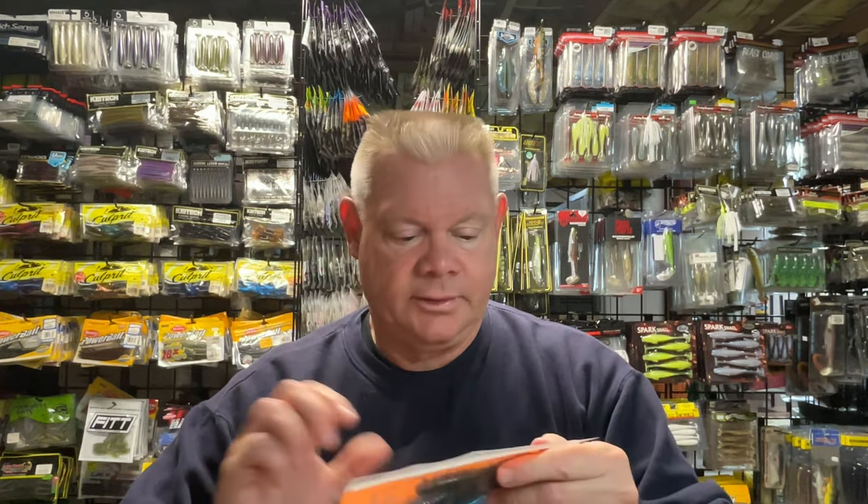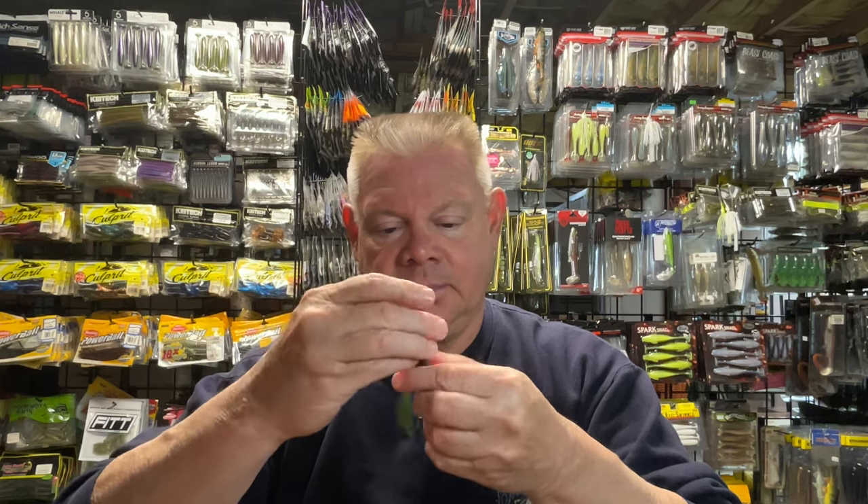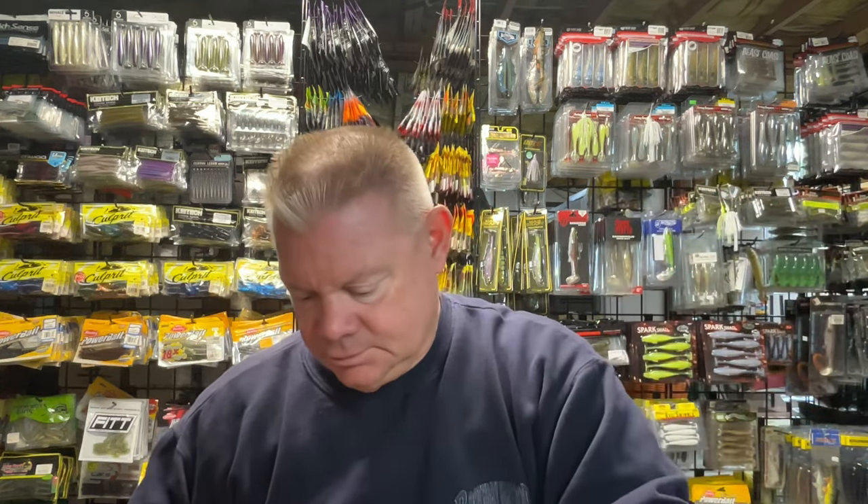I also grabbed a color they call Toho. If you look on the website, they have a ton of different colors. The Toho's pretty cool - a green pumpkin with blue and that gold flake in there. Like a blue-green, green pumpkin, blue swirl-type bait. Pretty neat. If you guys have thrown these, let me know how you like them for flipping or as a trailer. You could probably even use this as a chatterbait trailer - I'll have to see how those flappers go.